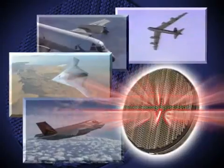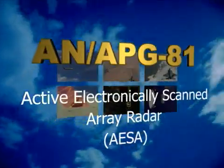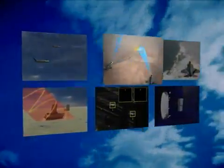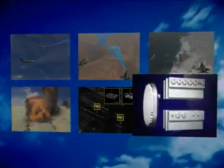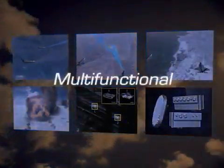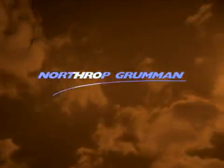The revolutionary APG-81 AESA radar supports air-to-air, air-to-ground, maritime, electronic warfare, and combat identification with outstanding reliability. Multifunctional, stealthy, dependable — the world's finest AESA radar. Northrop Grumman.